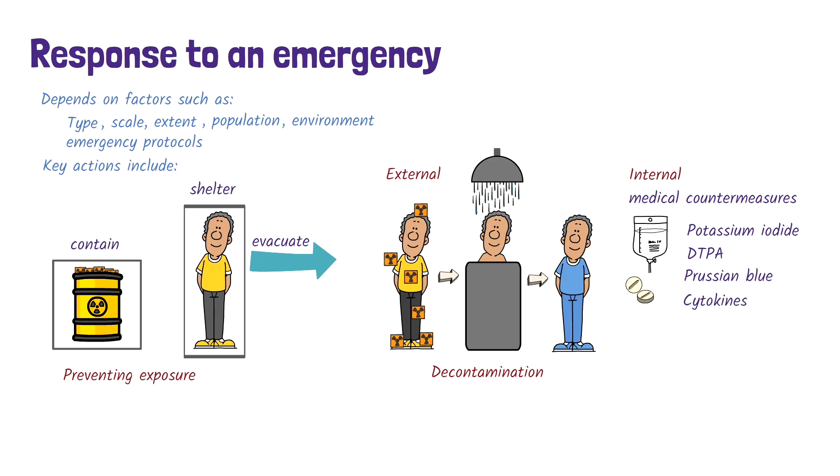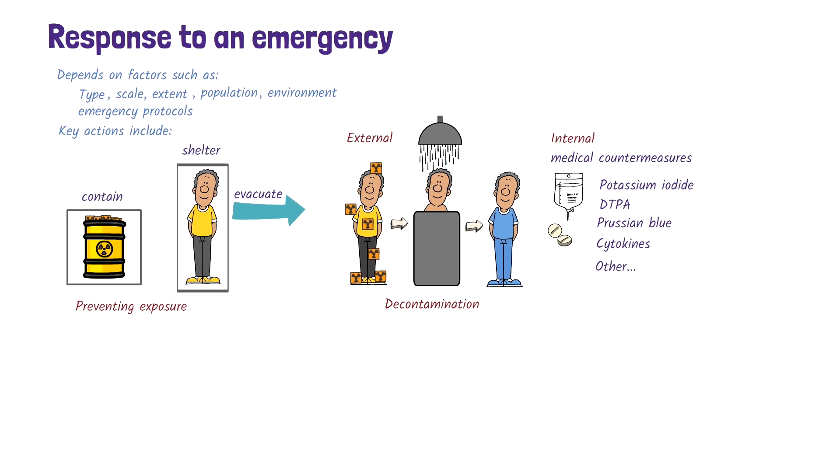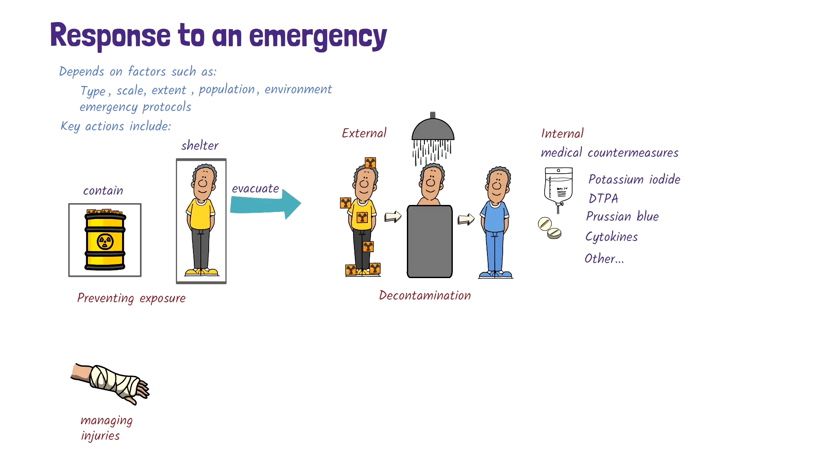Cytokines, such as colony stimulating factors, may be used to manage bone marrow suppression. Other medications may be used to manage specific symptoms or complications. Other aspects of care include managing any injuries, providing supportive care, and addressing psychological needs, both in the short and long term.